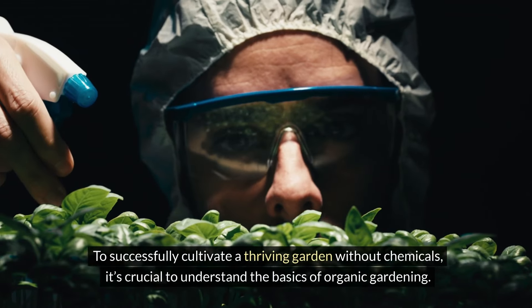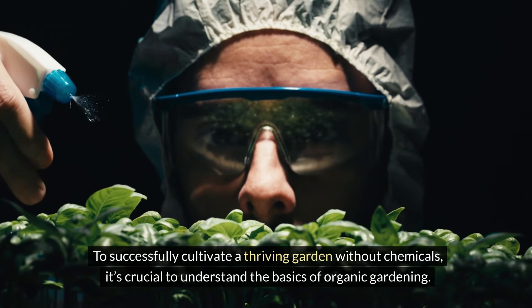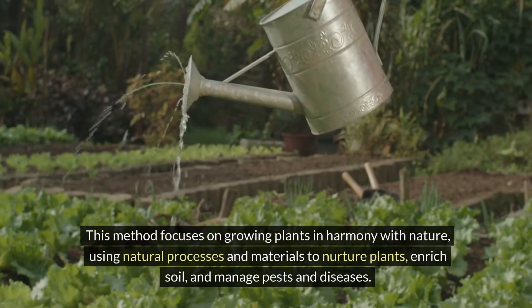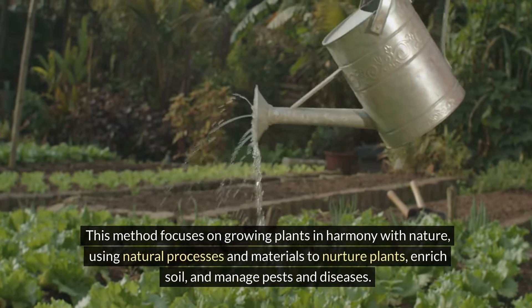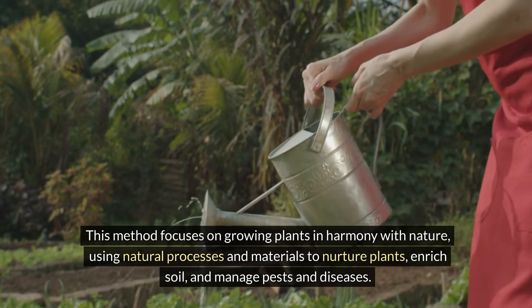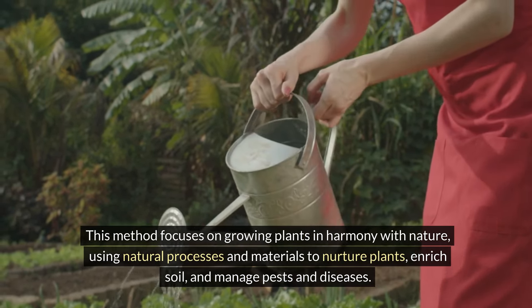To successfully cultivate a thriving garden without chemicals, it's crucial to understand the basics of organic gardening. This method focuses on growing plants in harmony with nature, using natural processes and materials to nurture plants, enrich soil, and manage pests and diseases.